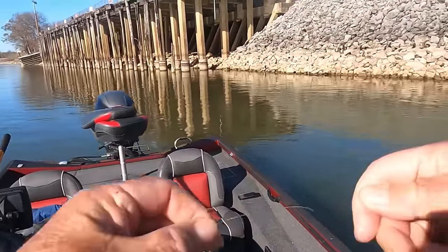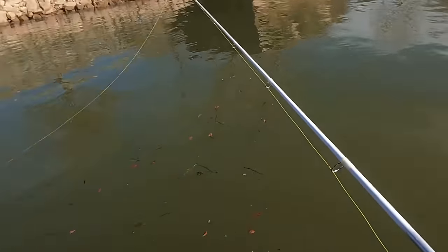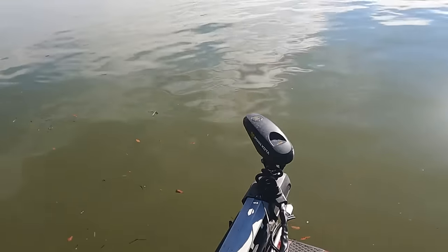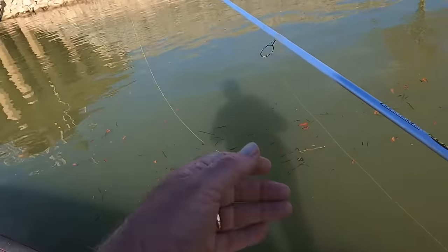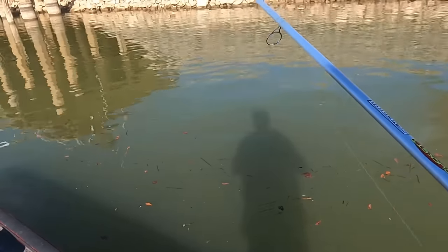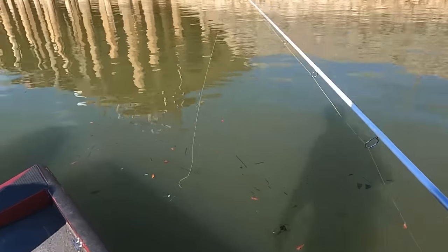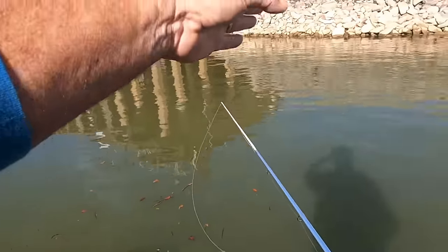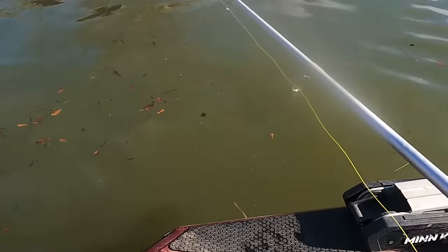By having this Ultrex trolling motor spot locked, it allows me to use the whole length of my boat to my advantage. I'm sitting here in the current and I can just throw it out there, let it start drifting down through here, and walk to the back of the boat and let it swing around the back of the boat. You cover several different depths when you do that — right now we're in 12 feet of water.